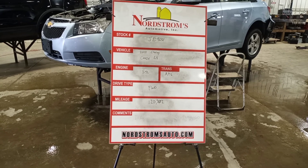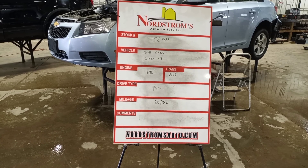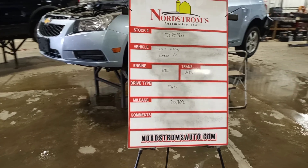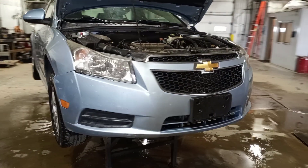Stock number JE9231, 2011 Chevy Cruze LT, 1.4 liter turbo gas engine, automatic six-speed transmission, front-wheel drive with 120,702 miles. This one has cosmetic damage kind of all over, light blue in color, and does run and drive.